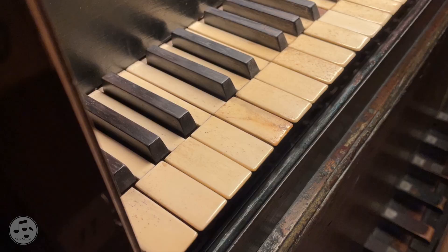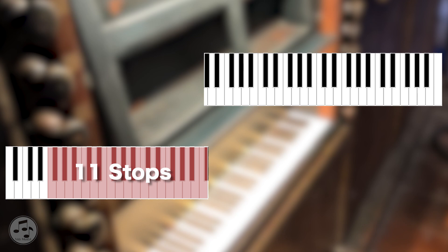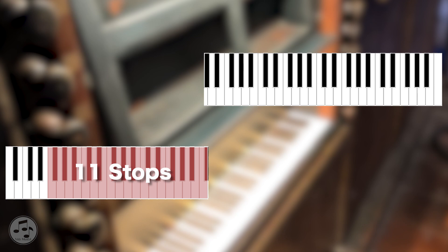Another feature of this Spanish Baroque style is seen in the separation of registers in the manual between middle C and C sharp, where keys contra F to middle C are assigned 11 stops located on the left side of the console, and 12 stops from C sharp 1 to F3 on the right side.